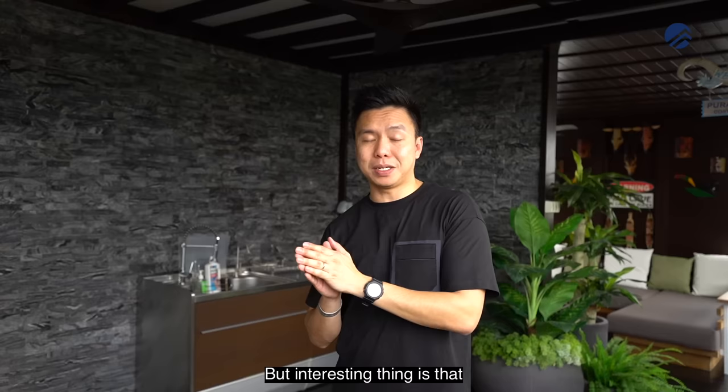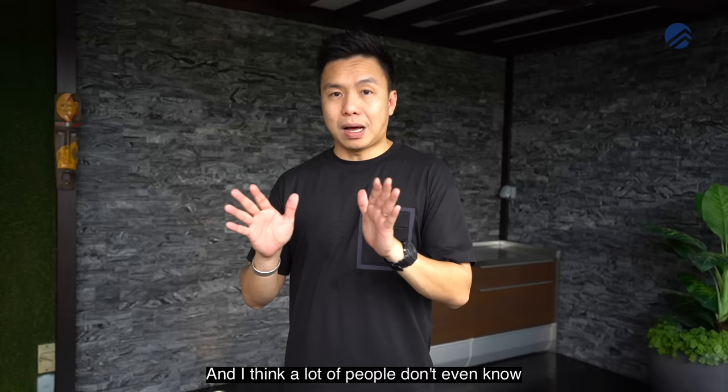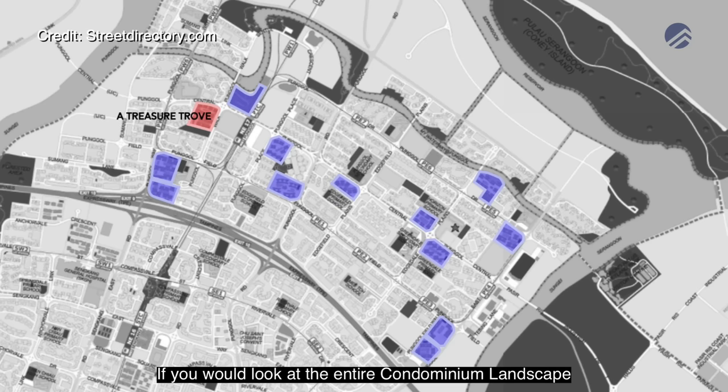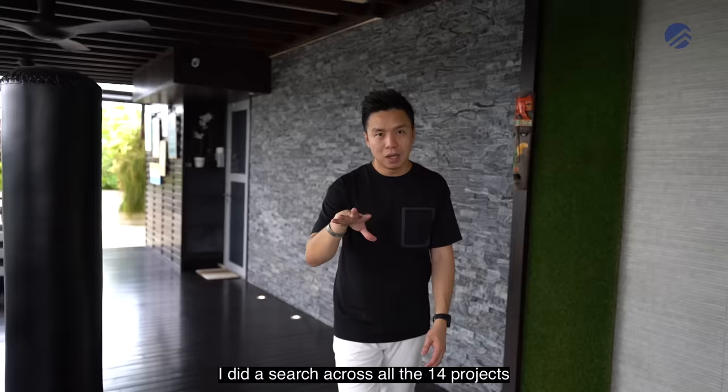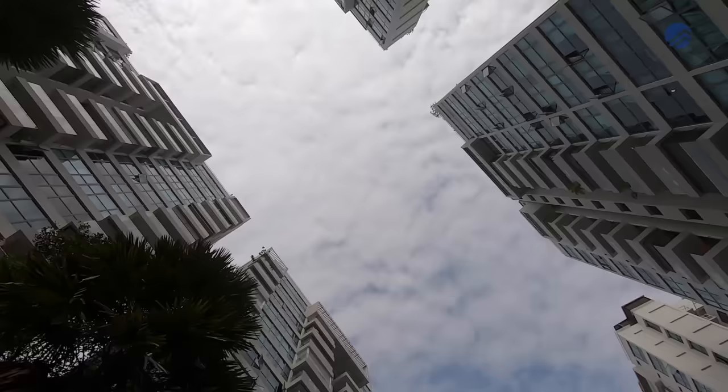The interesting thing is that if you do a search right now across Singapore, it's very hard to get a seven-bedroom penthouse. A lot of people don't even know that a seven-bedroom penthouse exists. If you look at the entire condominium landscape, the entire Punggol right now consists of 14 different projects. I did a search across all 14 projects and I don't see anything across 4,000 square feet. Now let's start from level one.